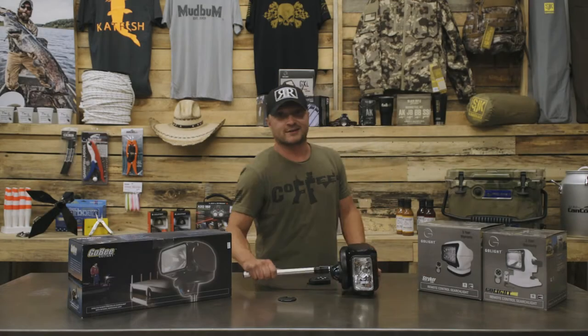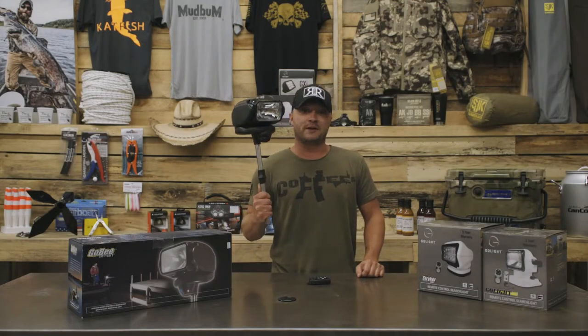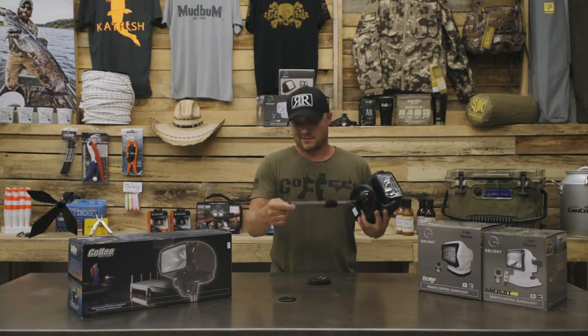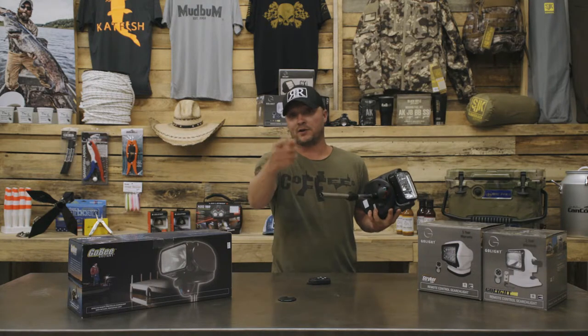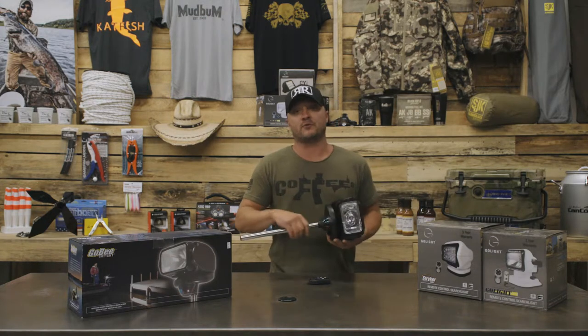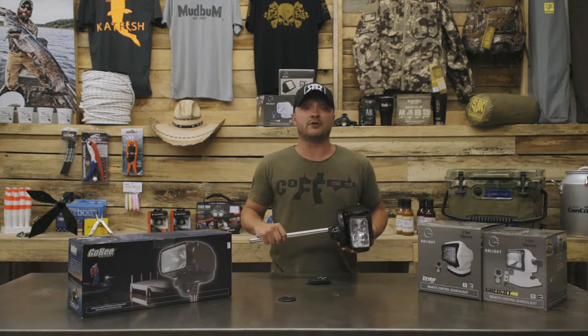Hey guys, let me introduce you to this slick little guy — the Go Light Go Be. It's a perfect tool to add to your maritime arsenal because it's easy to install, store, and use. This 1000 lumen boat light is the perfect light to keep you from tearing up your rig at night, or even worse, killing yourself and your entire family in a terrible boat fire.